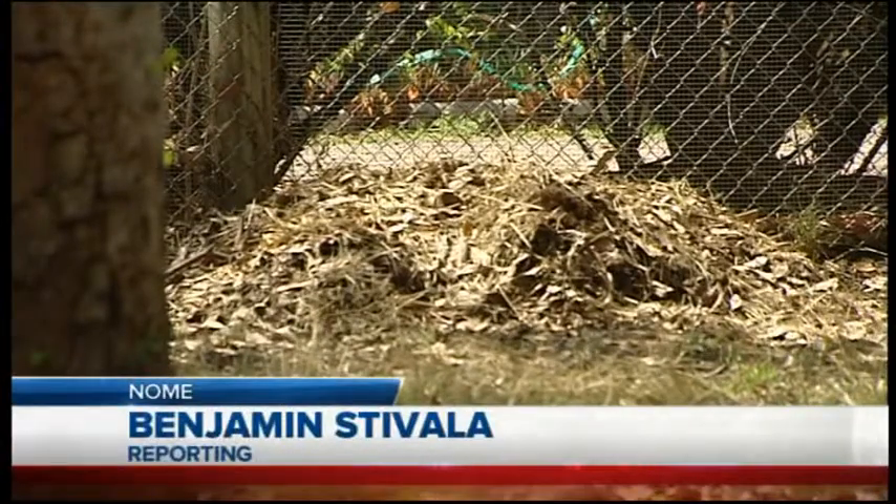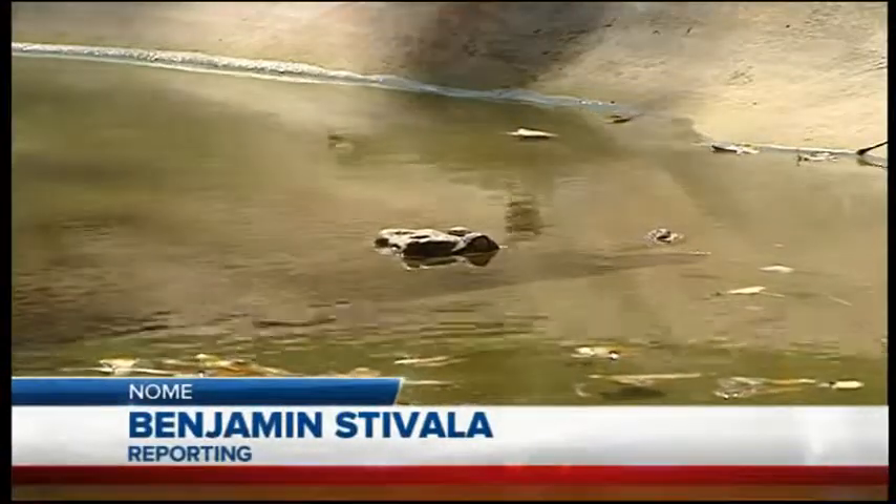Inside this pile of garden mulch at the Billabong Sanctuary is something very special. One of our females last night constructed a mound made of earth materials and she deposited possibly somewhere between 50 to 60 eggs.